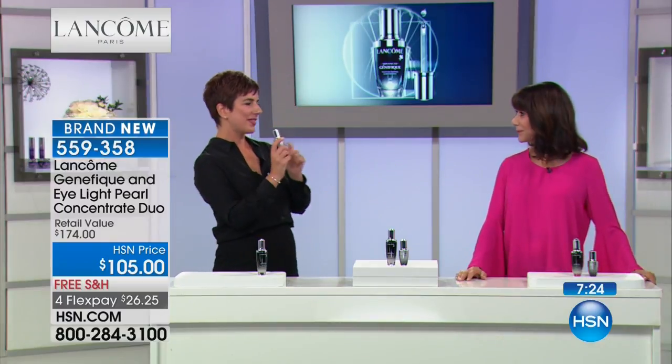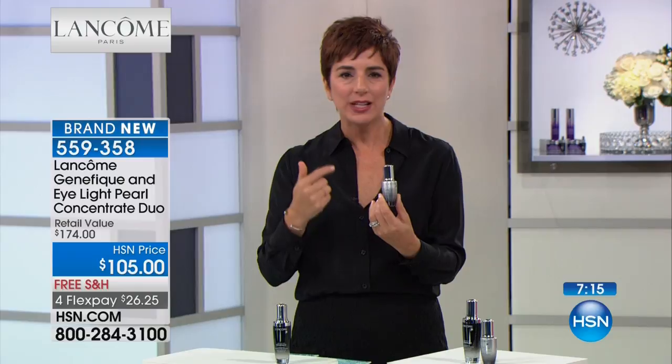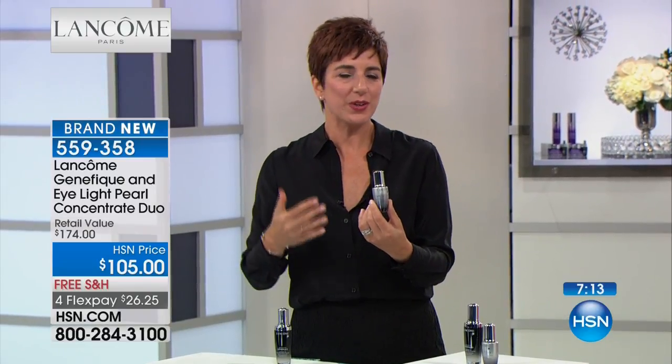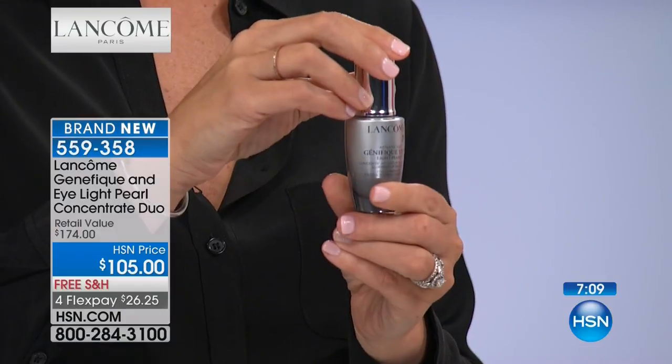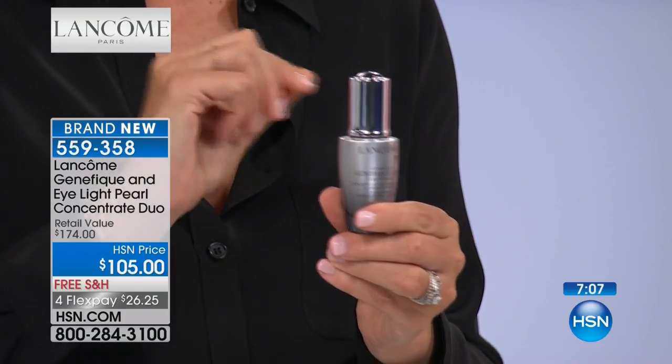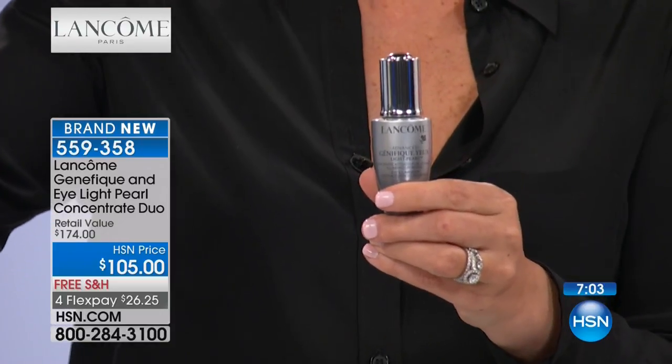Let's talk about the free Genifique Eye Light Pearl. Our eye area has so many issues: sagging, drooping, lines, puffiness, wrinkles, bags, dark circles. This one eye serum attacks every single one of those issues. It's more than just a treatment — it has a beauty tool: a surgical steel pearl at the end of the applicator. It's our very first illuminating eye serum at Lancôme. The massaging applicator reaches where fingertips can't go, to decongest and de-puff.